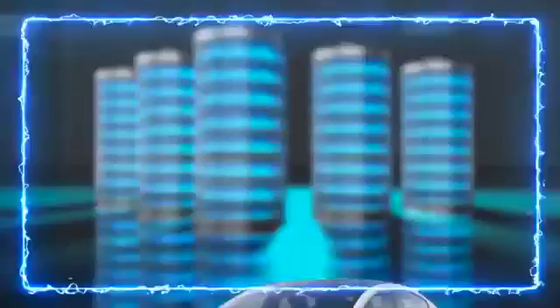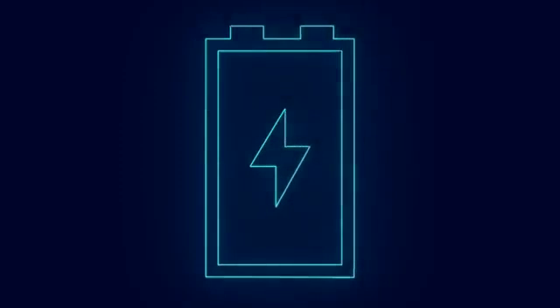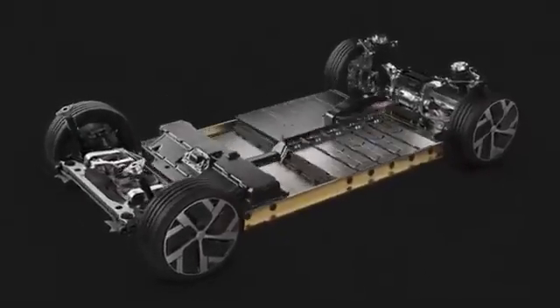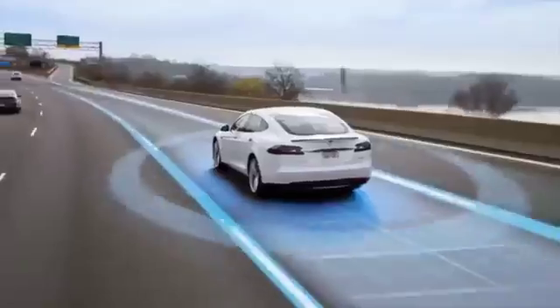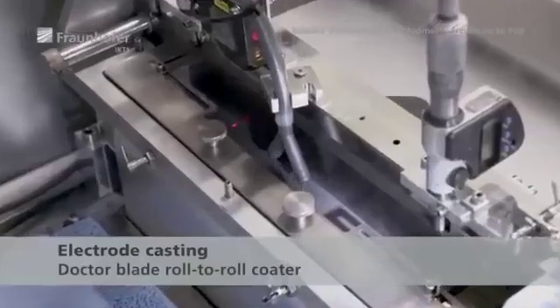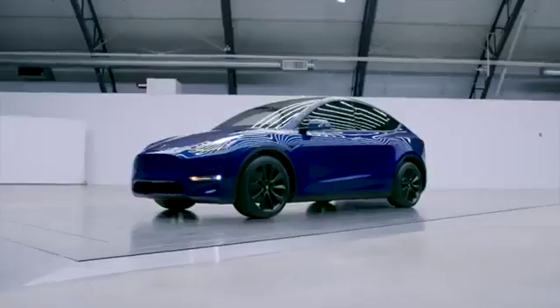Energy density is the secret sauce in the world of electric vehicles — it's about how much energy you can cram into each unit of weight or volume. The importance of energy density in electric vehicle batteries cannot be overstated. With higher energy density, electric vehicles can go the distance, say goodbye to range anxiety, and enjoy longer trips on a single charge. Improved energy density also means better acceleration and overall performance, leaving traditional cars in the dust. Tesla's dry electrode lithium doping process is their secret weapon to make electric vehicles practical, powerful, and downright awesome.